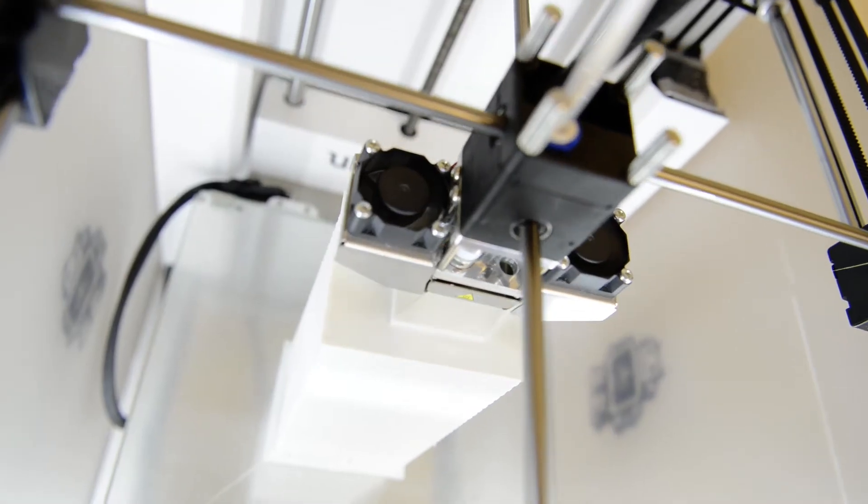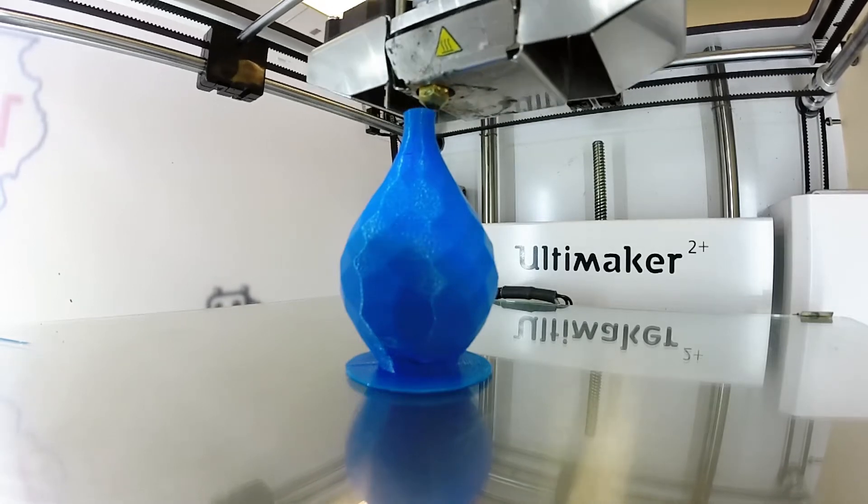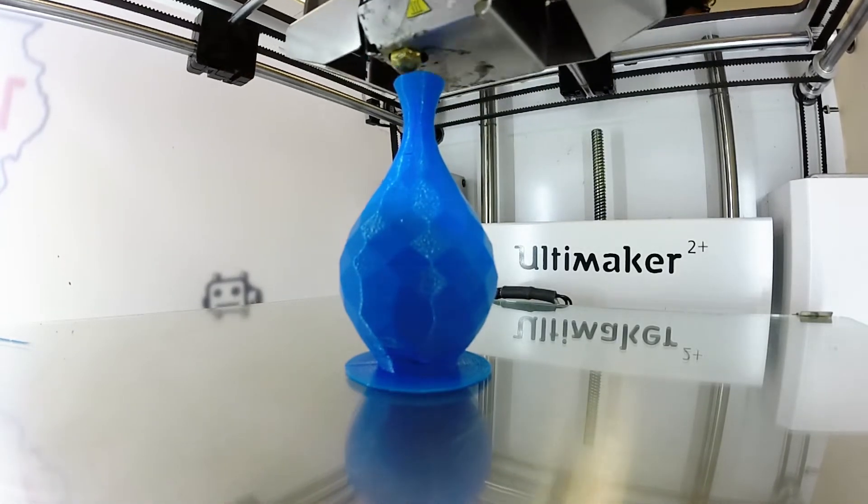I think the most interesting thing is being able to see the manufacturing aspect of a business. In business we're taught how to account for manufacturing, we're taught how to finance manufacturing, but we don't get to see it and we don't get to partake in the actual process. So here in the Maker Lab you can actually see the things that you're thinking of in your head come to life.